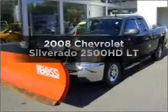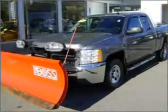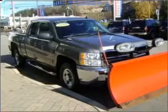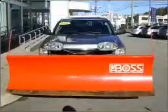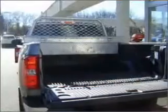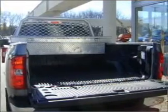Check out this 2008 Chevrolet Silverado 2500 HD. Travel the roads in style and comfort in this great vehicle, with a powerful 8-cylinder engine that responds smoothly to its 6-speed automatic transmission. Anti-lock brakes help you bring your vehicle to a safe stop.